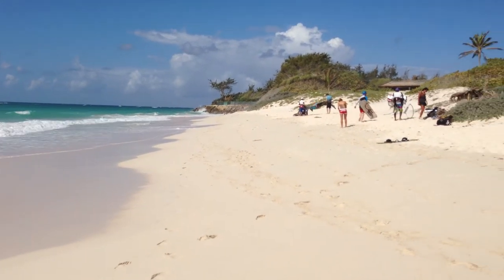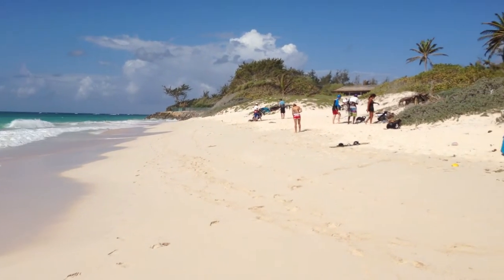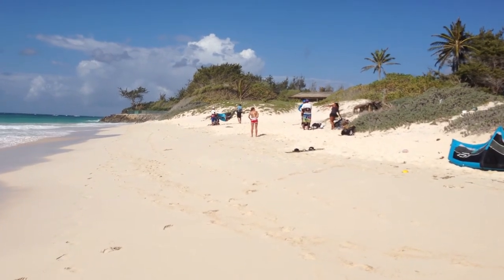So, this is looking back where we just came from, with the rocky outcrop. This is generally where the beginner lessons are taught. They're not a very big area.